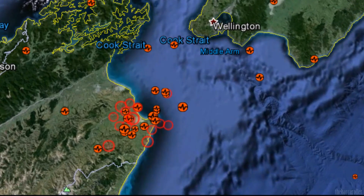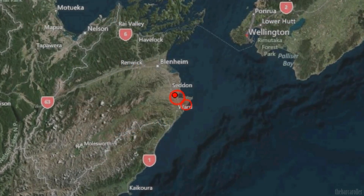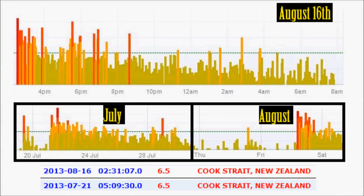This has all come about by a new series of earthquakes that have been registered in the Cook Strait region. The last few months have seen two 6.5 magnitude earthquakes in the region, on July 21st and August 16th. There is some interesting symmetry from these events, and using this symmetry we can look ahead and plot some future days for New Zealand which could produce very powerful earthquakes.